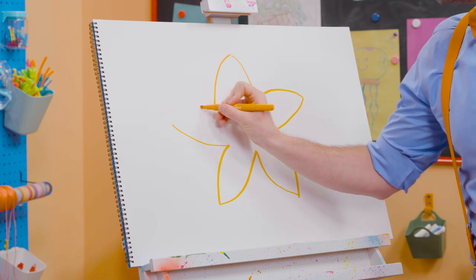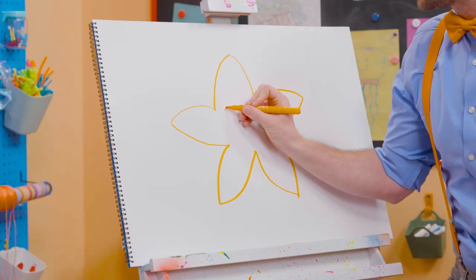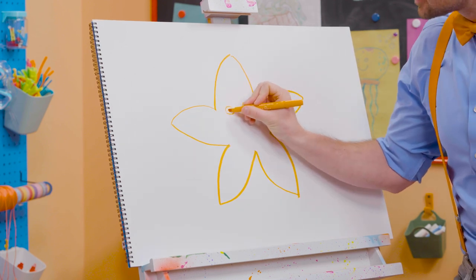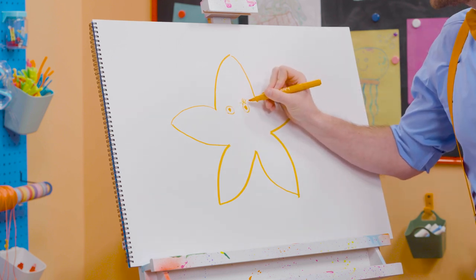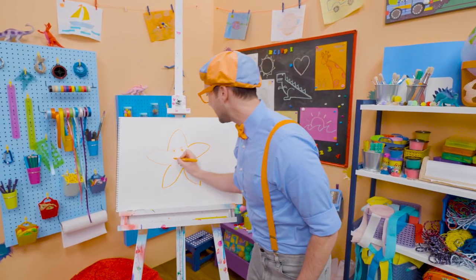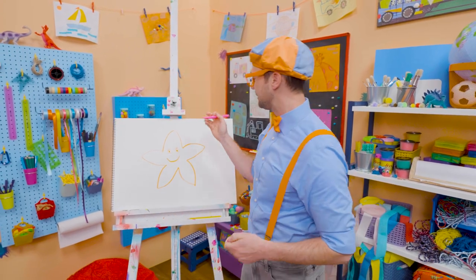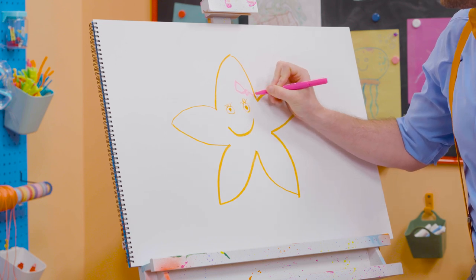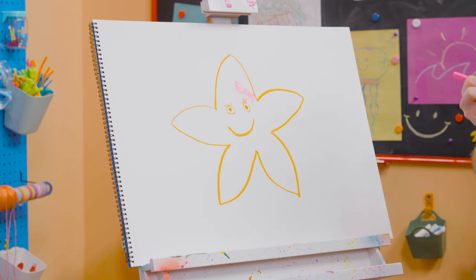All right! Now we need to draw some circles for the eyes! A big circle! Another big circle! And then fill in a small circle! Just like that! And then short, small little lines for the cute, pretty eyelashes! Then a big smile! But we also need to draw a pink bow tie! There we go! Just like that! She's so cute!